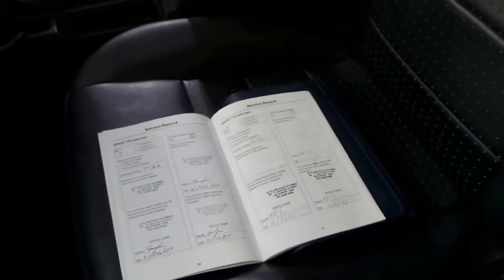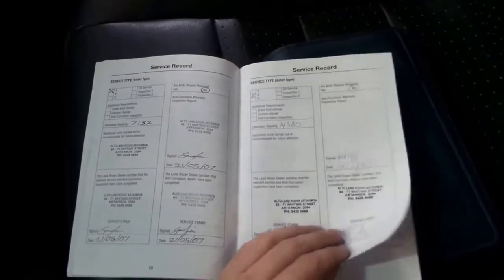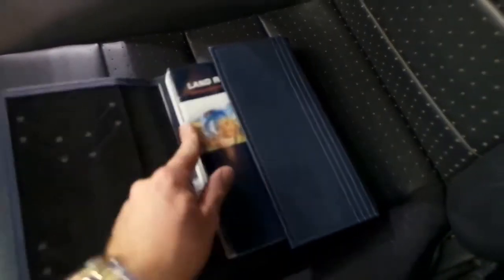The best thing about that is often you'll find a car which has got a great service history, but someone hasn't looked after it for the past 30,000 or 40,000 Ks and the rest of the logbook is less than desirable. The best thing about this car is that every single service has been done on time, every time. I think it's a credit to the previous owner that they've looked after the car so well.